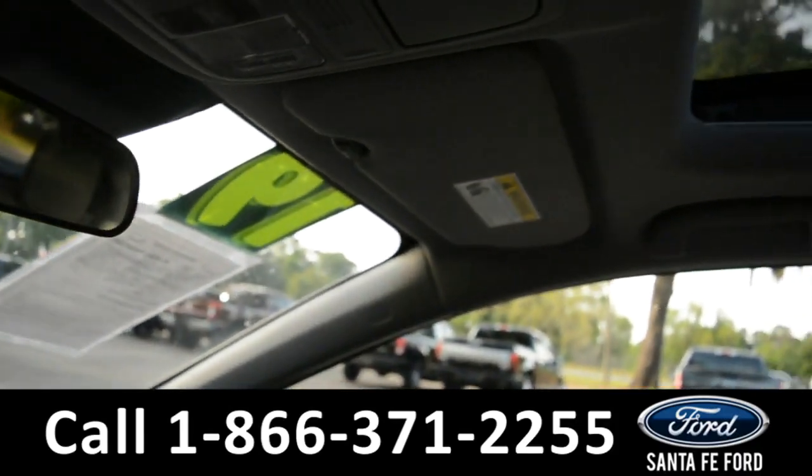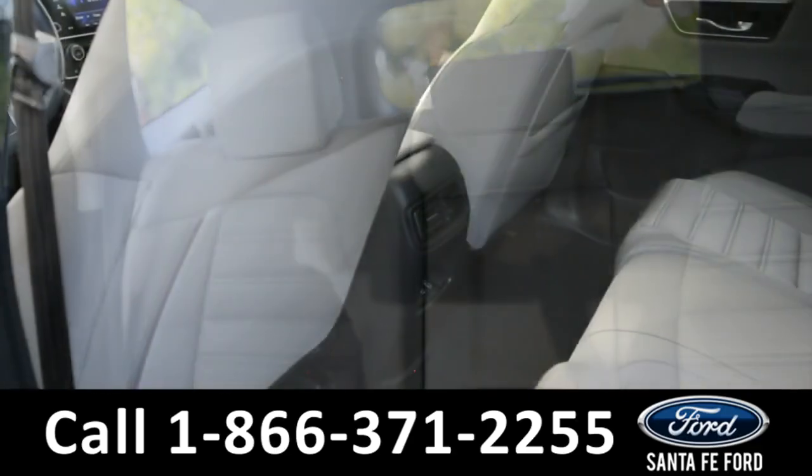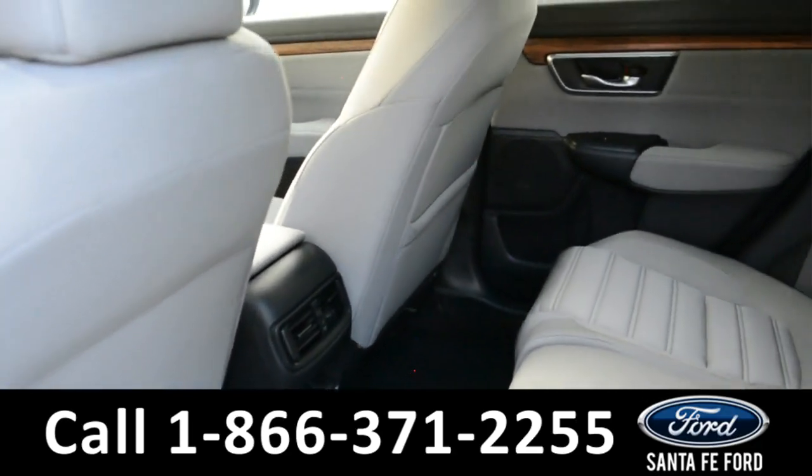This vehicle also has a sunroof. Now let's take a look into the back seat.